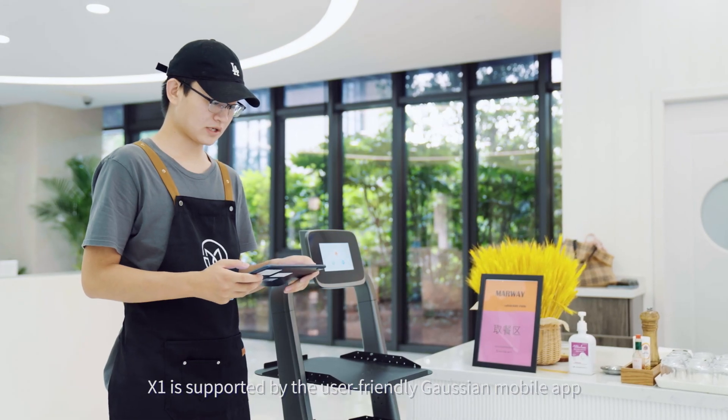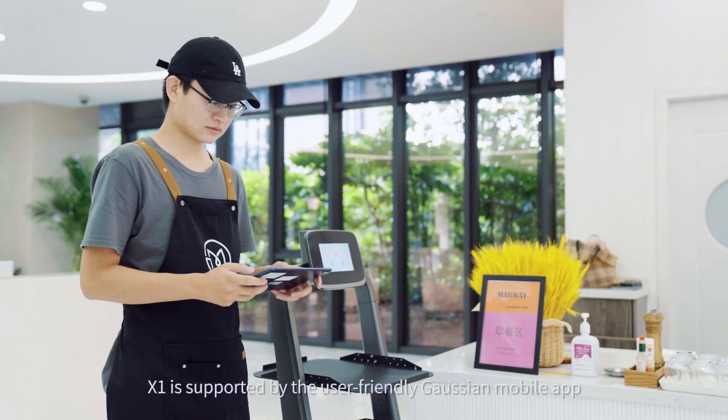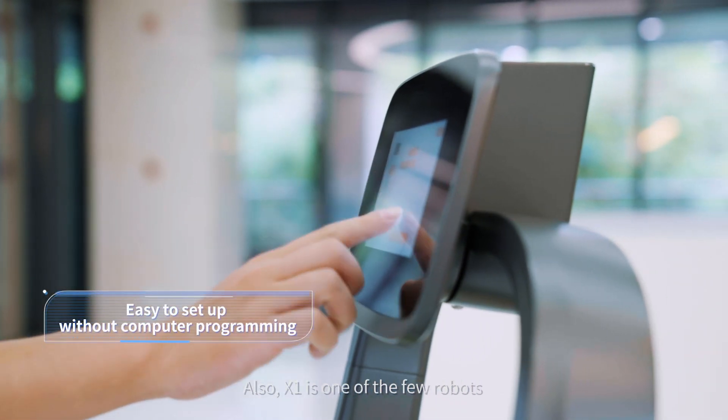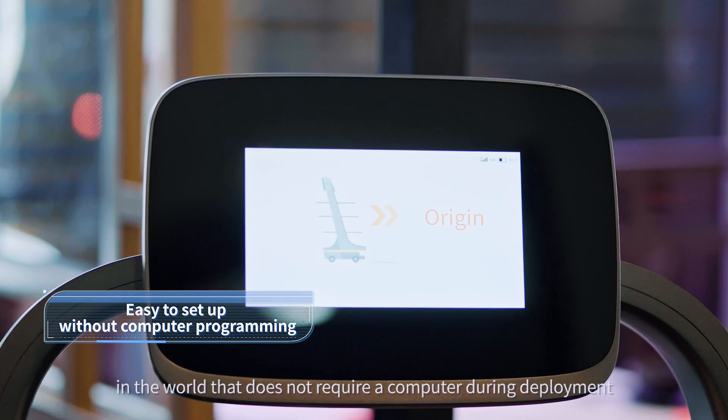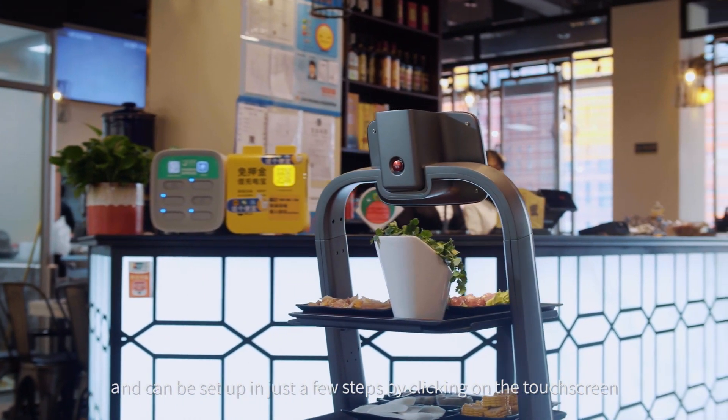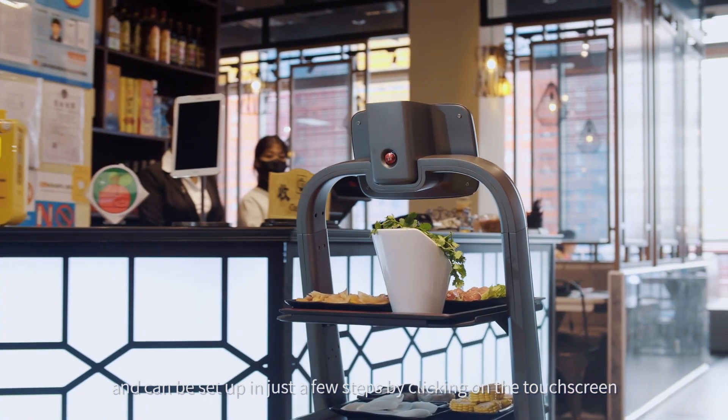X1 is supported by the user-friendly Gaussian mobile app that enables remote control and management. X1 is also one of the few robots in the world that does not require a computer during deployment, and can be set up in just a few steps by clicking on the touch screen.